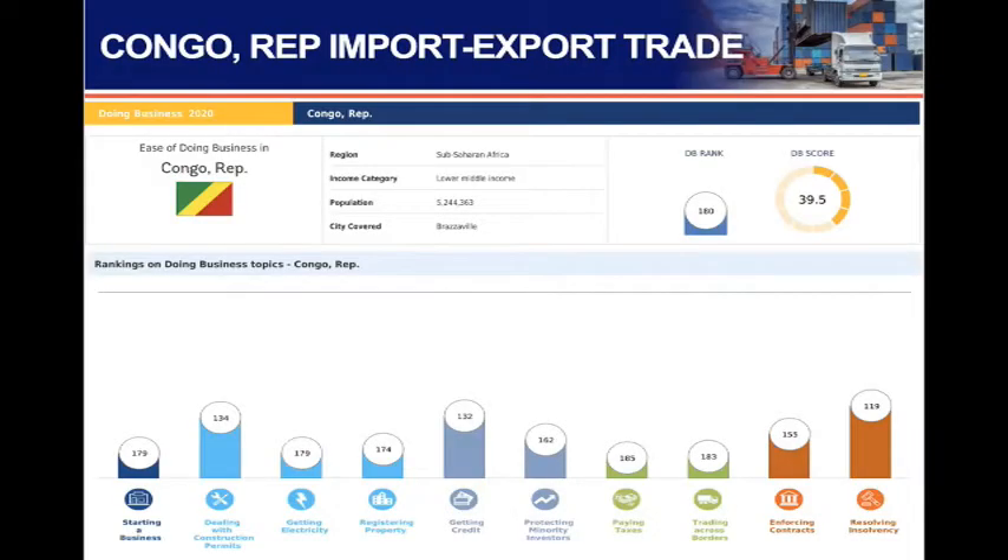This country scored very, very low in the ease of doing business, with a population of 5.2 million people. It is a lower middle-income country, scoring 39.5% on the ease of doing business, ranking 180. That is very bad. Let's look at the country in detail.